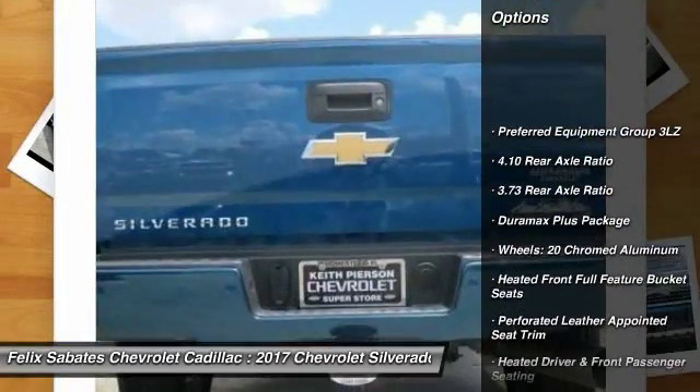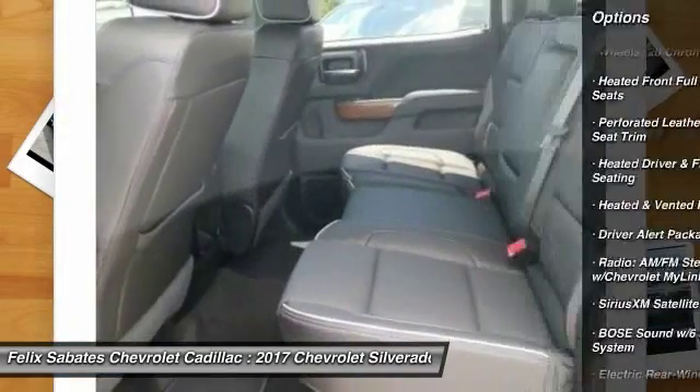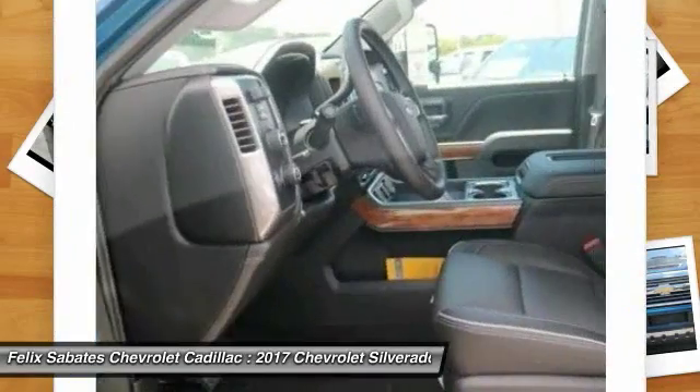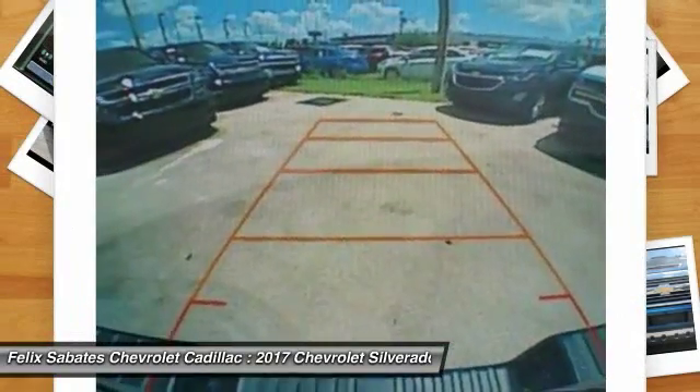Power passenger seat, steering wheel audio controls, remote engine start, navigation system, power sunroof, traction control, dual airbags, leather wrapped steering wheel, air conditioning, power steering.